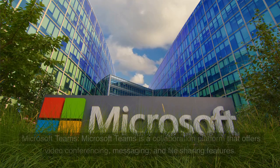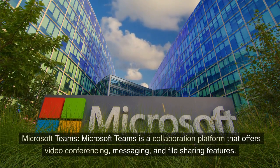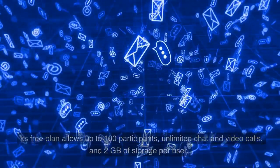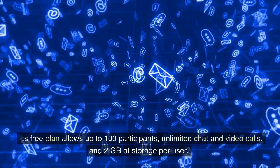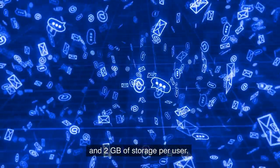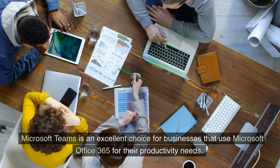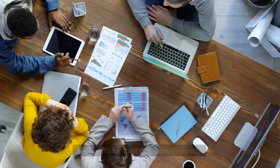3. Microsoft Teams. Microsoft Teams is a collaboration platform that offers video conferencing, messaging, and file sharing features. Its free plan allows up to 100 participants, unlimited chat and video calls, and 2GB of storage per user. Microsoft Teams is an excellent choice for businesses that use Microsoft Office 365 for their productivity needs.